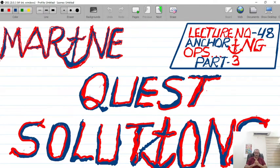Good day all. I hope you all are safe and sound. Today I will be imparting the final series of the safe anchoring procedures, lecture number 48, part three.